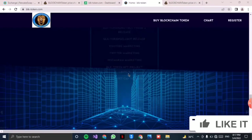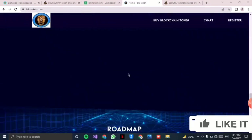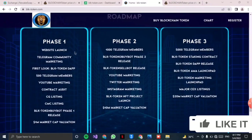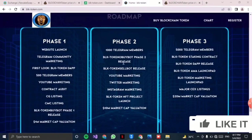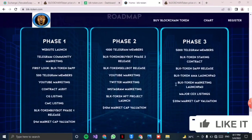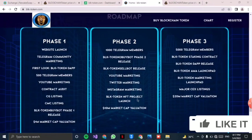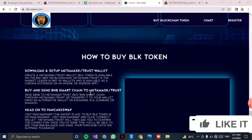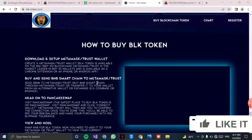There are some tutorial videos you can watch. Here is the roadmap with phase one, phase two, and phase three. In phase one they completed their website launch, Telegram community, and marketing, and the first BLK token will be launched. In phase two they will build a community of 500, 5,000, and more members on Telegram to increase their popularity.